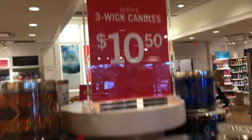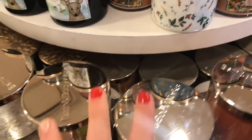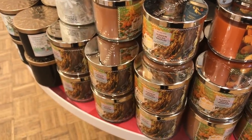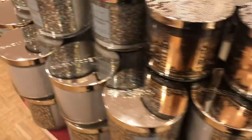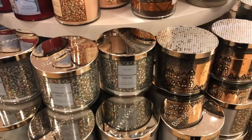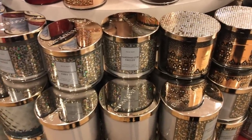Three-wick candles are $10.50 — normally $24.50, so $10.50 off. The coupon is: you spend $25, you get 20% off. You can also do candle swaps — if you got a scent you don't like, you can come in here and swap it out. Just look for the sale sign and you'll find which ones are on sale.